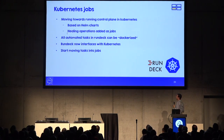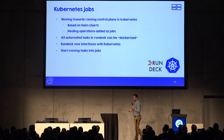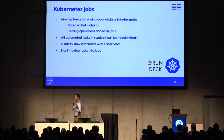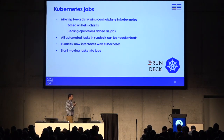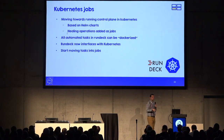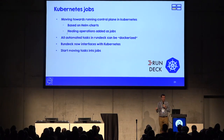We are looking at Kubernetes jobs in two ways. First, we are moving the control plane to Kubernetes based on Helm charts, where all healing operations can be codified as jobs in that cluster. Second, all tasks currently running in RunDeck can be dockerized and executed as containers. RunDeck now interfaces with Kubernetes directly, so it's a natural fit — we are progressively moving RunDeck tasks into Kubernetes jobs.